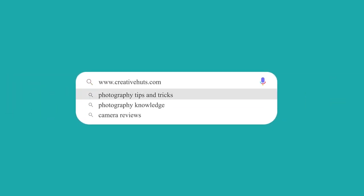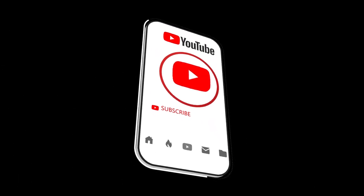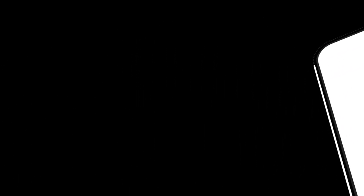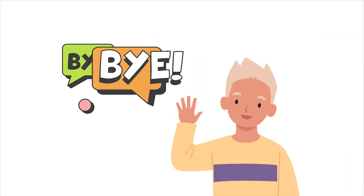For more photography articles, tips, tricks, portfolio and much more, visit our official blog www.creativhutt.com. Feel free to like and share, subscribe to our channel, and click on the bell button for notifications on our latest videos. Stay tuned until we meet next time. Stay safe and healthy. Bye-bye.